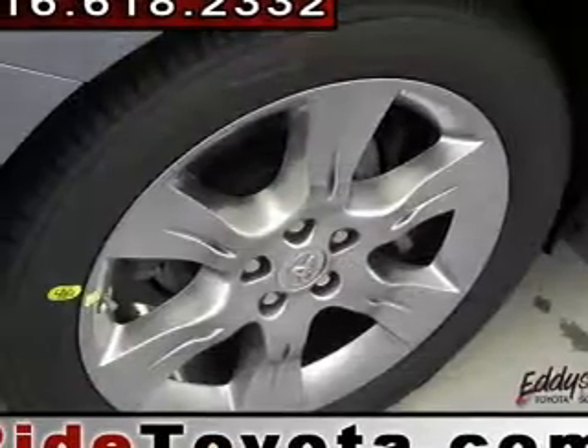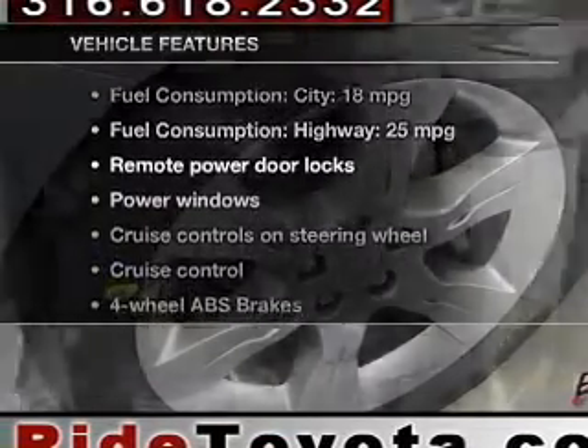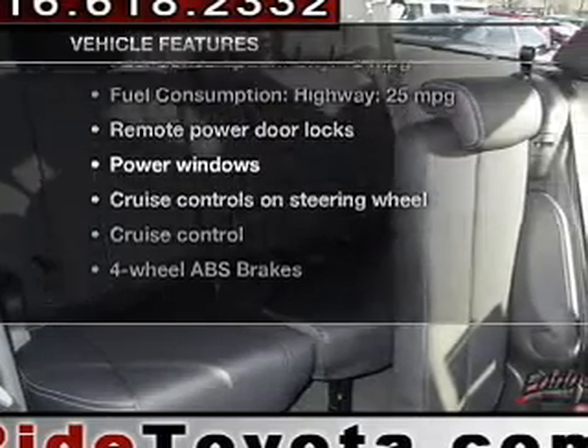This car has separate passenger temperature controls. And with these notable features, you won't want to miss out on the opportunity to own this amazing ride.